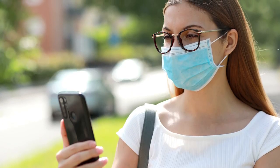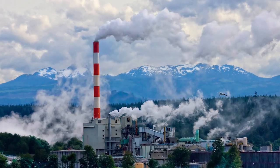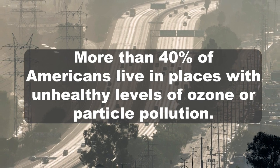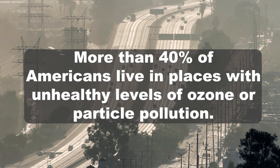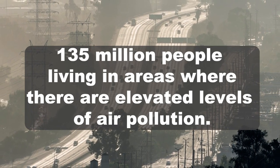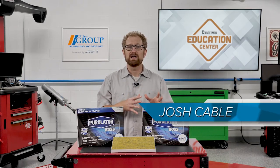The events of 2020 have made everyone more aware of the dangers of airborne viruses, but air quality is still a major problem in many parts of the country. According to the American Lung Association's 2021 State of the Air report, more than 40 percent of Americans live in places with unhealthy levels of ozone or particle pollution — that's more than 135 million people living in areas with elevated levels of air pollution.